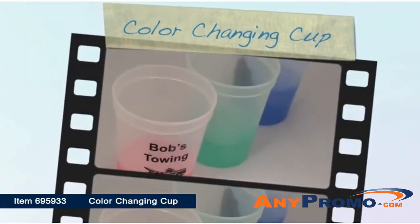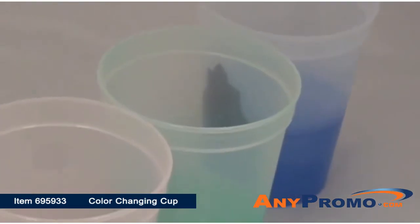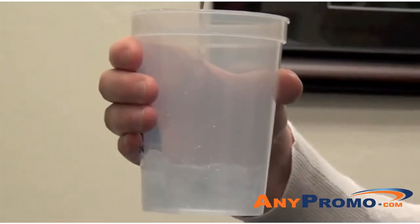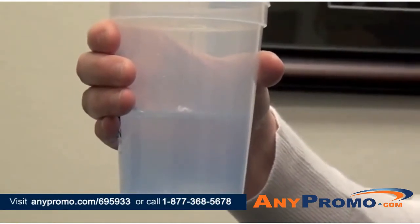Today's featured product is the all-new color-changing cup. These are American-made, BPA-free, 17-ounce cups made from a brand new type of plastic that starts out clear white, and when filled with cold liquid, changes color to blue, red, or green. Once the liquid is gone, the cup turns back to its original white color.